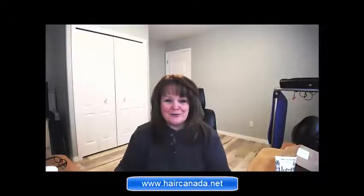Hope to see you, and if you have any questions at all, please don't hesitate to ask. Thank you.